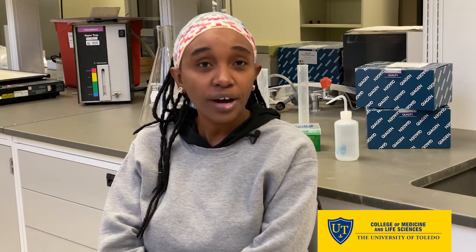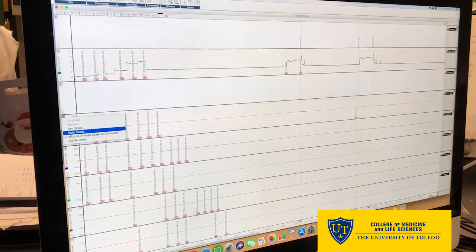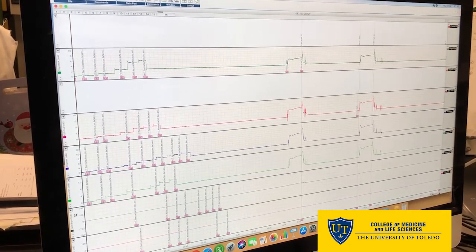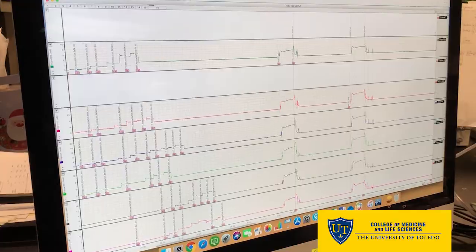On a daily basis you will find me on the wire myograph, which is isometric equipment that normally mimics the physiology of the human body. We try to test for vascular function using wire myography as a technique, and you will also find me doing skills like genotyping and western blots and such techniques within the lab.